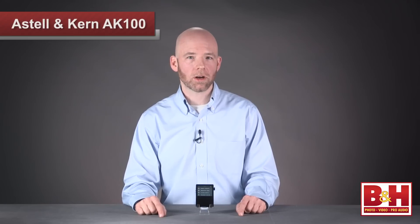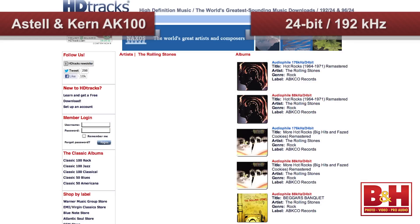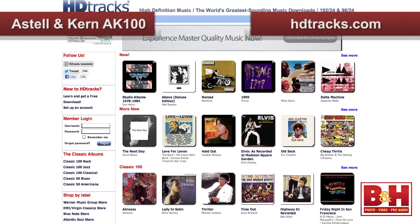And that brings us to the question of where you will get high-definition audio tracks, or what Astell & Kern call mastering quality sound. Well, at the moment, your best bet for purchasing high-definition audio files is at the HD Tracks website, where tracks at resolutions of up to 24-bit, 192 kHz are available. Unfortunately, the catalog of material available here is a bit limited, but hopefully we'll see more titles available in the future, as the HD Tracks catalog is constantly growing.